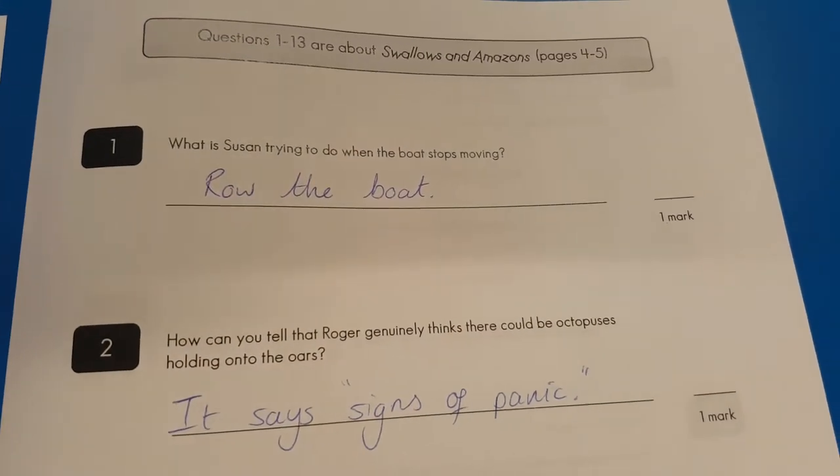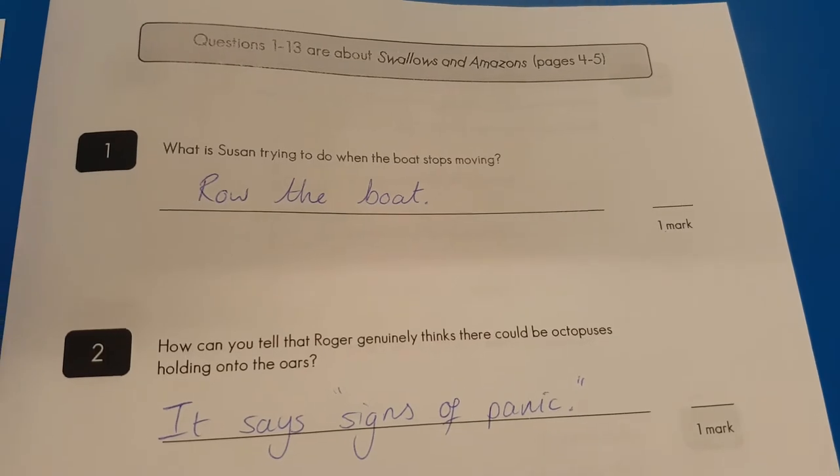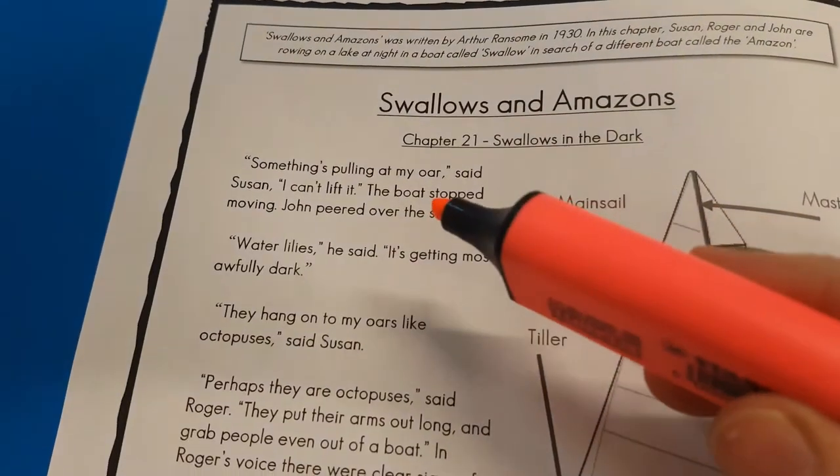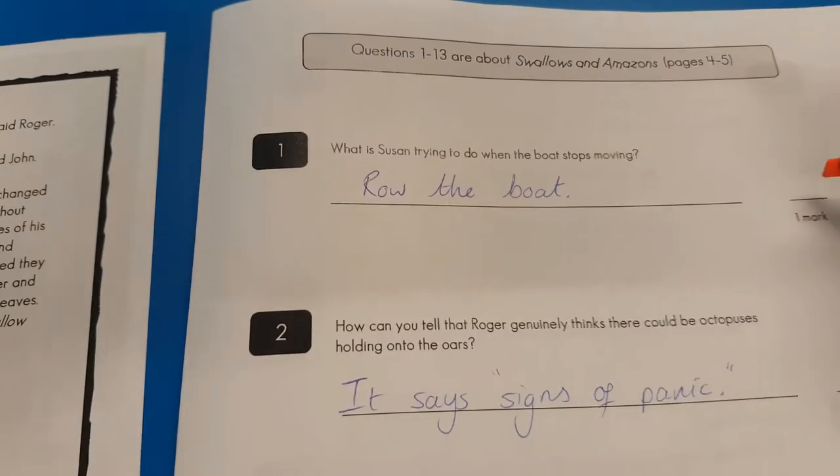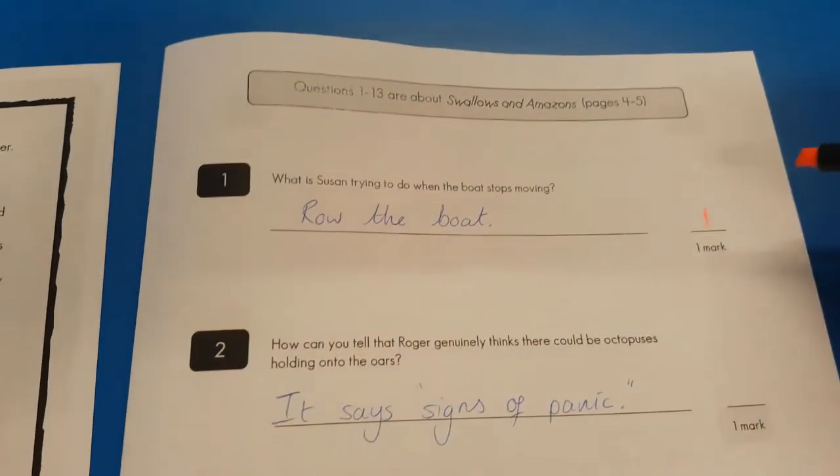Welcome to the walkthrough. Question number one: what is Susan trying to do when her boat starts moving? Row the boat. Let's consult the text. 'Something's pulling at my oar, I can't lift it.' If she's pulling on an oar, she must be rowing. We'll give one mark for that.